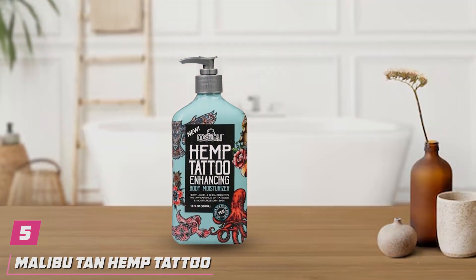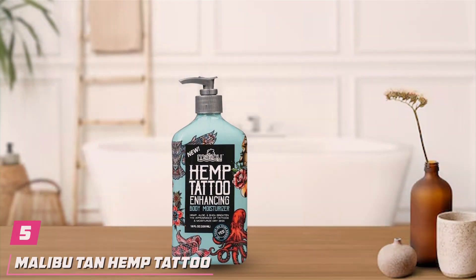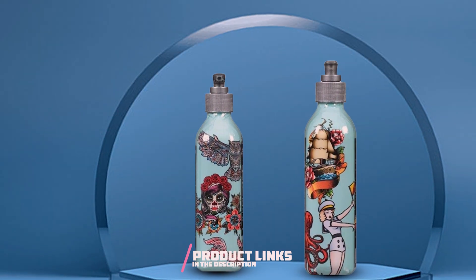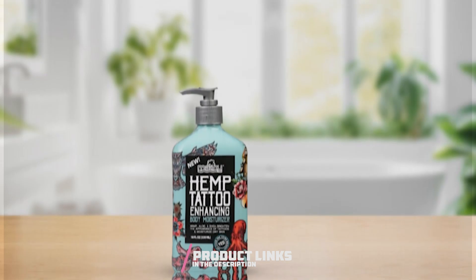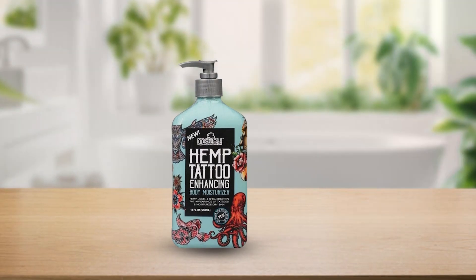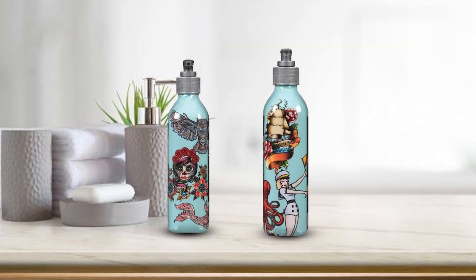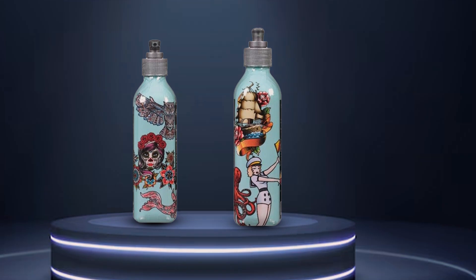Number 5. Introducing Malibu Tan Hemp Tattoo Enhancing Body Moisturizer, your key to unlocking the full potential of your ink. Crafted with care and precision, this 18-ounce moisturizer is specially formulated to enhance the appearance of your tattoos while providing deep hydration for your skin. Featuring a unique blend of hemp seed oil and other nourishing ingredients, this body moisturizer not only revitalizes and brightens your tattoos, but also leaves your skin feeling soft and supple.